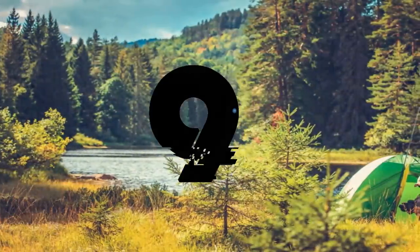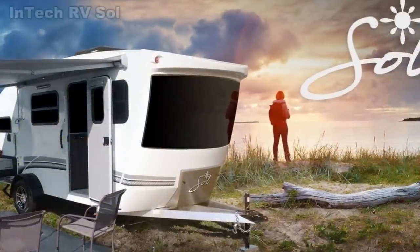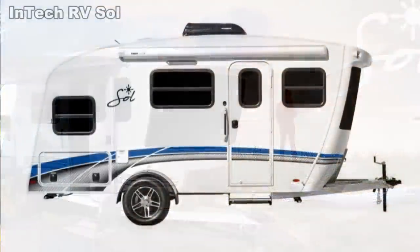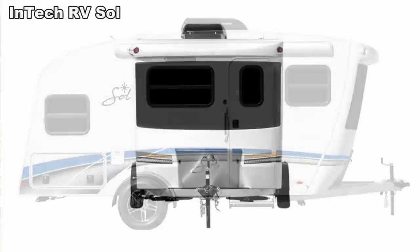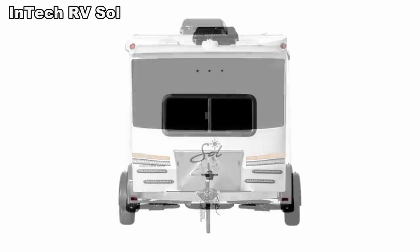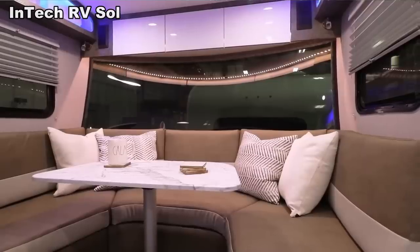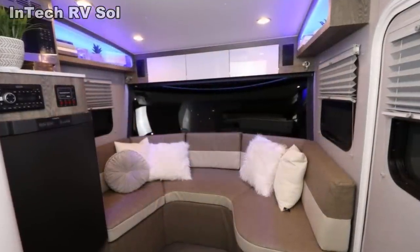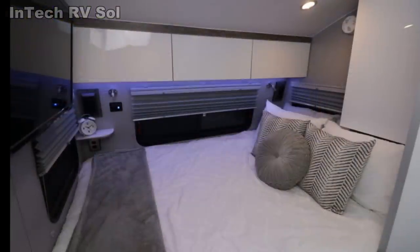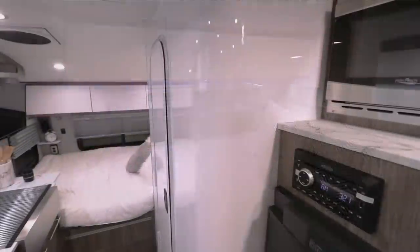Number 9. This latest effort from InTech RV is named Soul. Having an overall length of just under 16 feet and a width just under 7 feet, it shows you how they can include all the features you need without sacrificing comfort or quality. A single side door opens to a front dinette spanning the width of the trailer, which offers room to seat up to four people or sleep two when converted to a bed. In the rear is a queen bed which can sleep another two people.